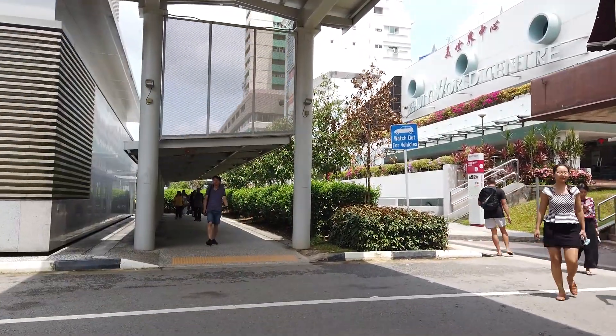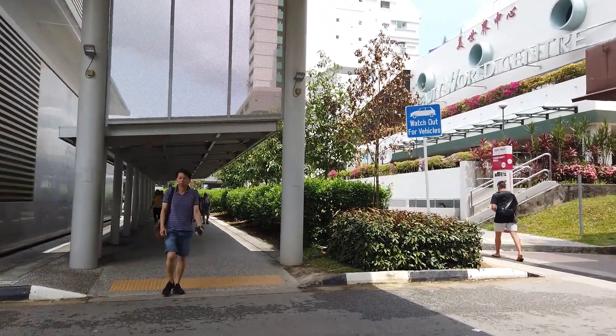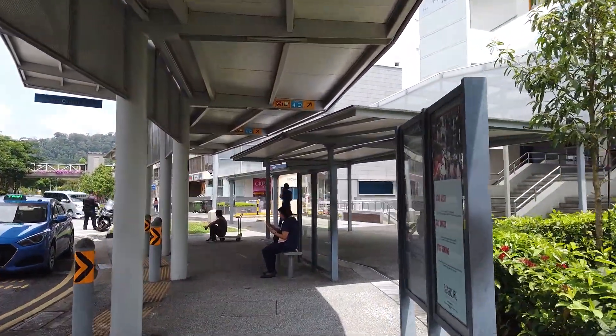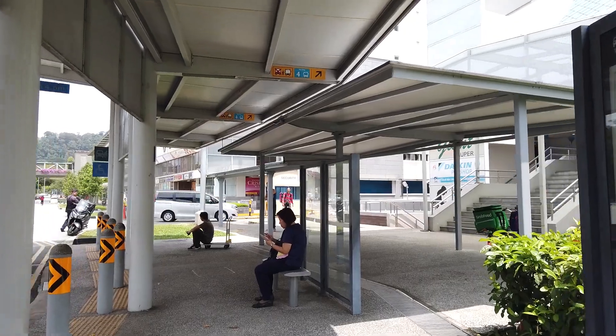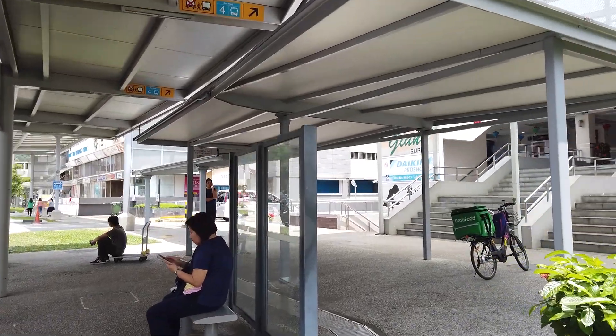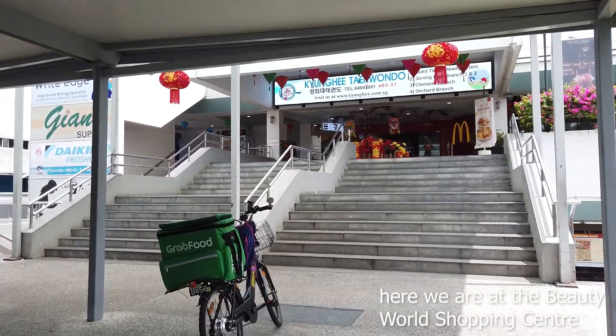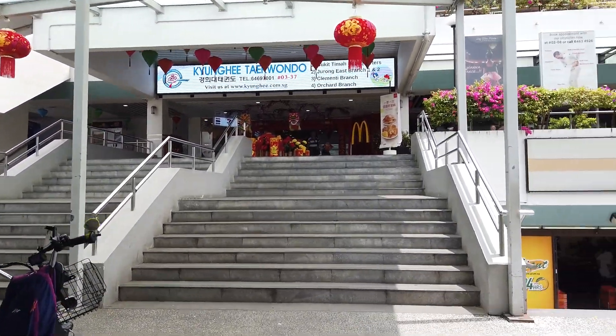Continue walking under the sheltered walkway, which will bring you to the front of Beauty World Centre. In front of Beauty World Centre is the taxi stand. Right in front of the taxi stand are stairs that you can walk up all the way to the food centre. But we're going to look for a lift.